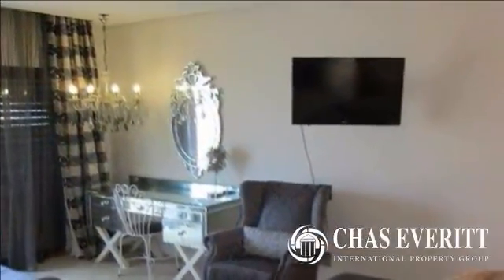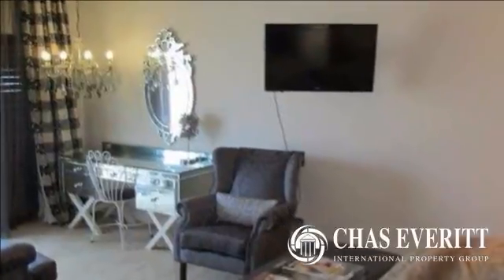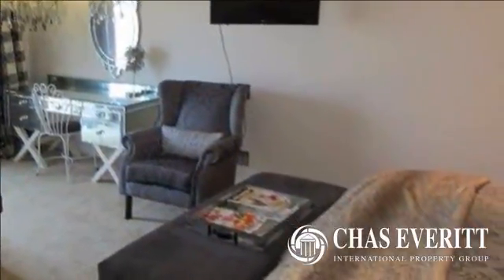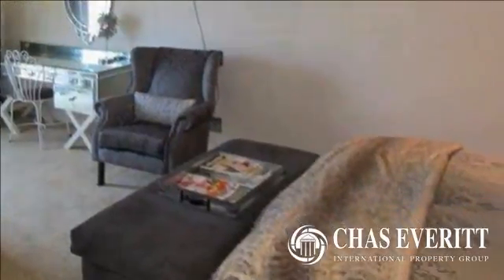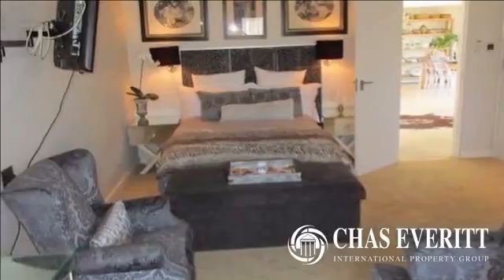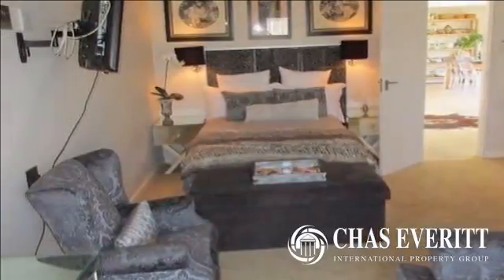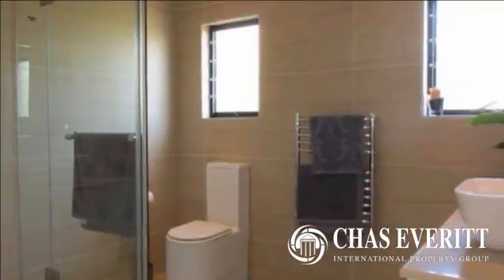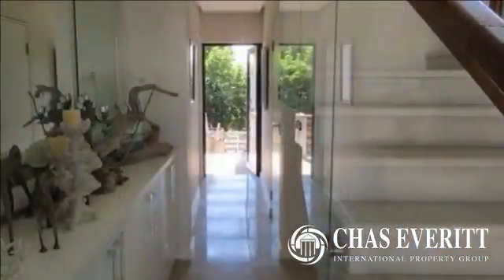all with stack doors that open up onto a large balcony with magnificent sea views. The main bedroom is a dream bedroom with a gas fireplace and full en-suite bathroom with oval bath and double shower leading onto a patio. There is also a fifth bedroom on this level with en-suite and sliders onto patio, as well as another guest toilet.